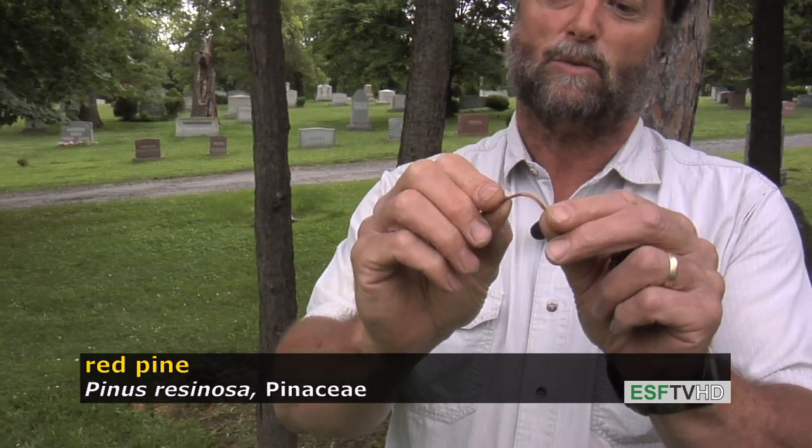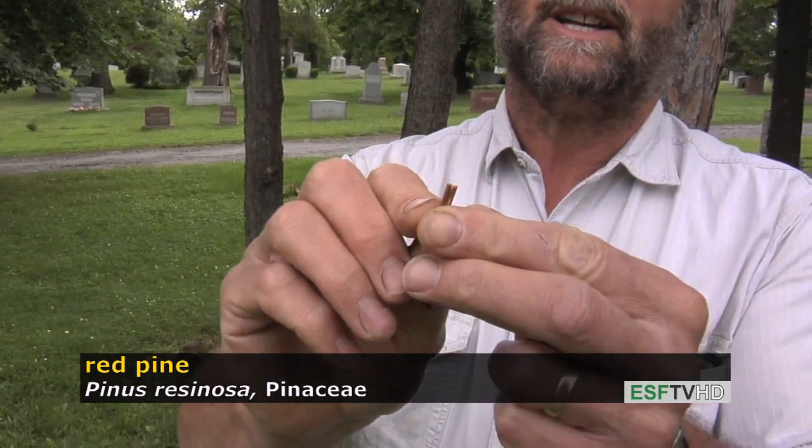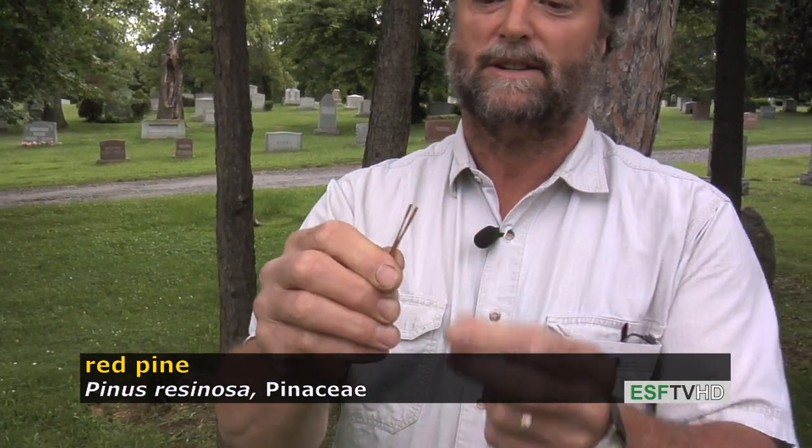And when you break the needles, when they're fresh, they break cleanly, and it's a very important diagnostic feature that separates this species from something it's often confused with — Pinus nigra, the Austrian pine — which does not break cleanly when you break the needles.